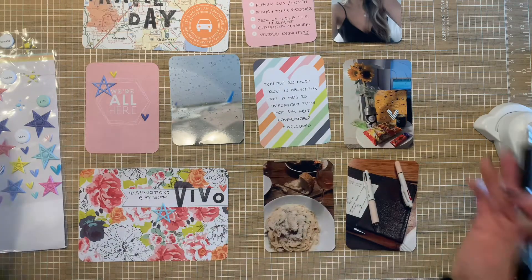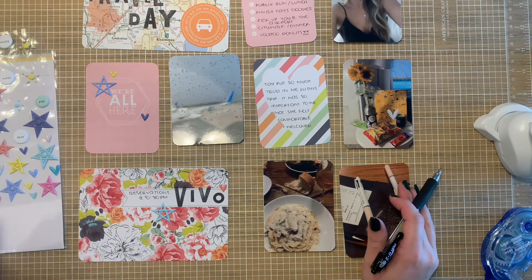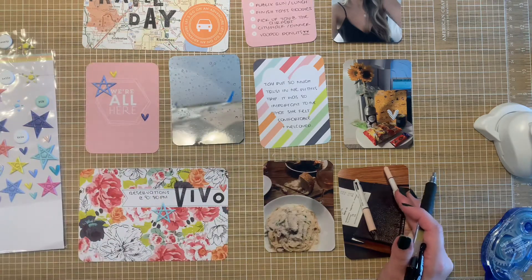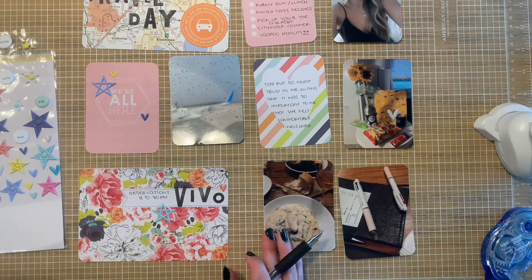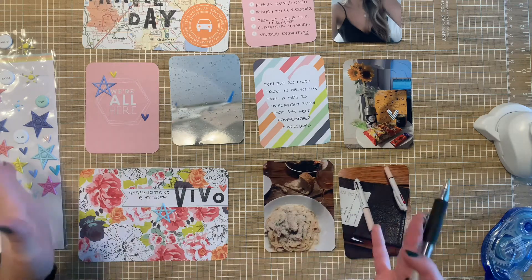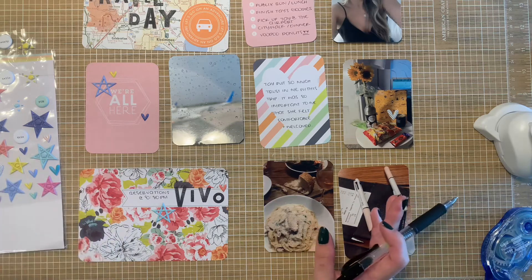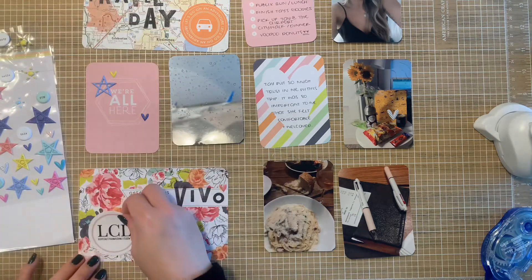This was like the first day in its fullest — travel for both of us and then going to dinner that night. Taylor had put so much trust in me with the trip, and it was so important for me that she felt comfortable and welcomed. That's literally what that says, and it's truly what I felt — a huge reason why I really want to get these photos documented sooner rather than later, while it was just more present in me.